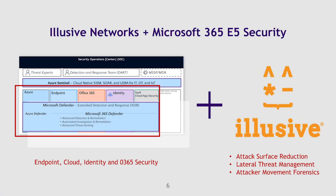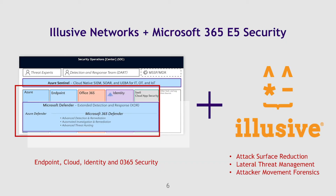Finally, many of our customers want to consolidate around the excellent security solution offered by the Microsoft 365 E5 Security Bundle. However, what that bundle lacks is the ability to stop lateral movement, and that's where Elusive Networks comes in.